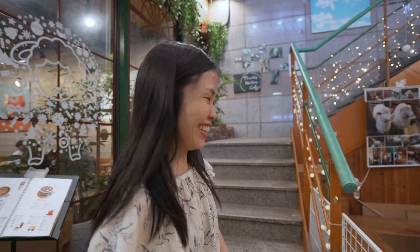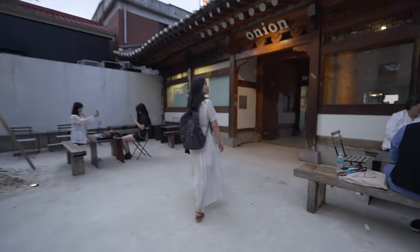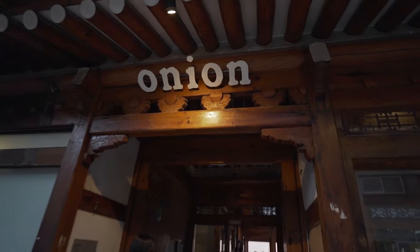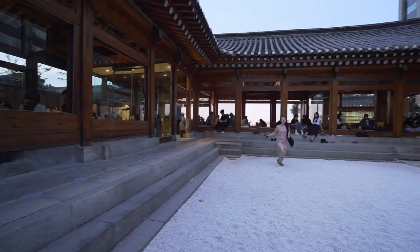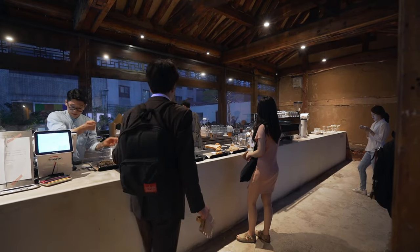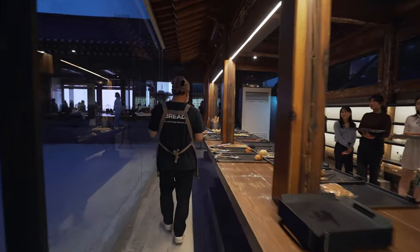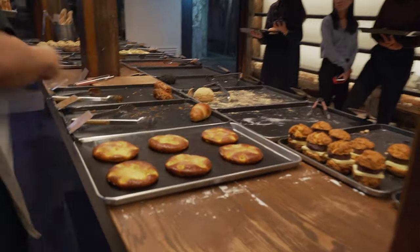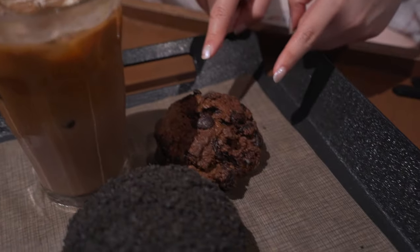The next cafe I'm very excited about is called Cafe Onion, located near Anguk Station, very close to the palace. The interior design looks like a palace — and you're drinking coffee with some bakery. I ordered black sesame bread and a chocolate scone, and also the Onion Mocha. It's about six o'clock now and we're drinking coffee — doesn't matter!